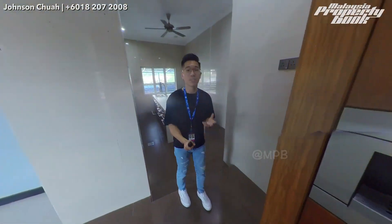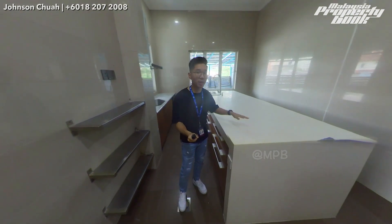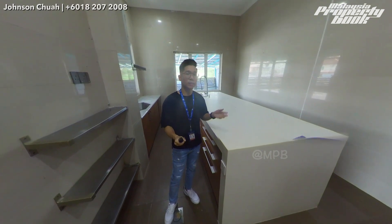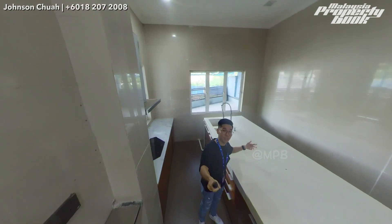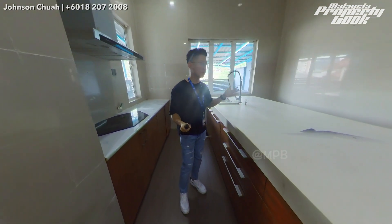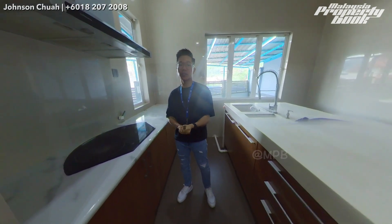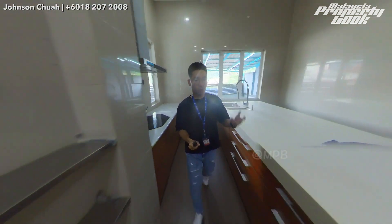One of my favorite parts of this house is the dry kitchen area. They have a very big island with five electrical plugs, which is very convenient because you can place a lot of electrical appliances — like your coffee machine, your microwave, anything you like. It's really big, as you can see, so you can prepare all your ingredients and do all your cutting here. Then you can cook all your food and dishes over here, as the hob and hood are already installed.